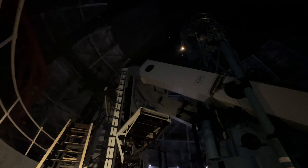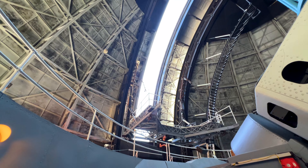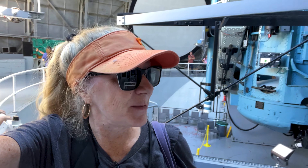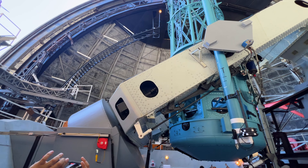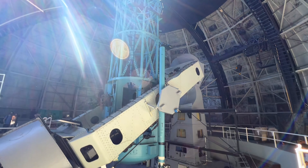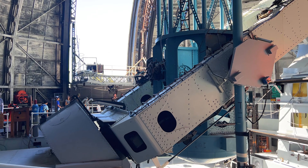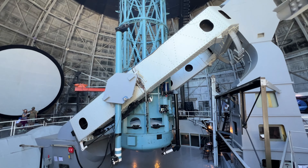Notice how dark it is in here? Then it starts getting lighter — they're opening the dome. I'm not sure if this is part of the tour or not, but this is really cool. This entire platform is moving. It wasn't part of the tour — I'm not sure why they did it, but the platform did a complete 360-degree rotation.